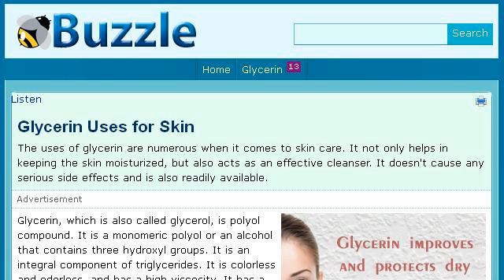Try also our 2nd ranked site, www.buzzle.com, especially the page Glycerin Uses for Skin on Buzzle. This is the link.